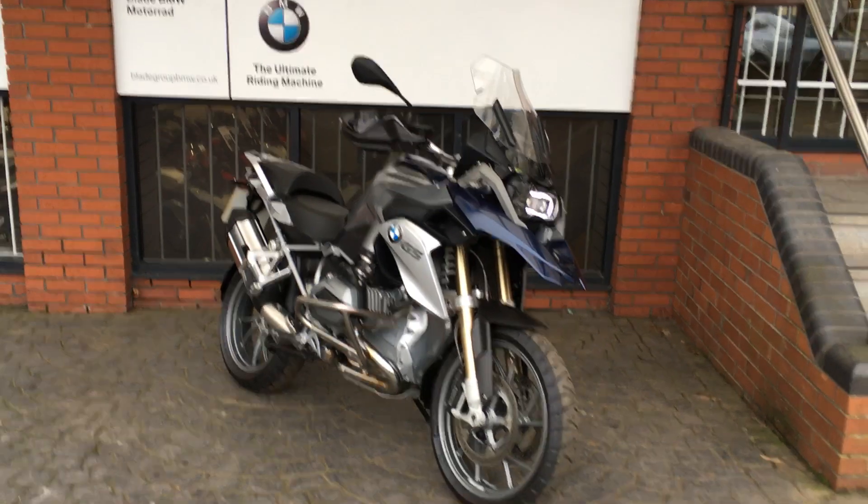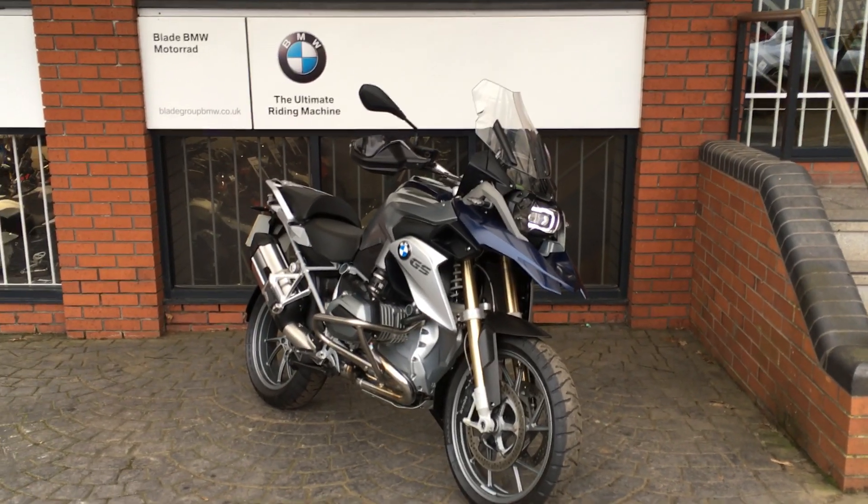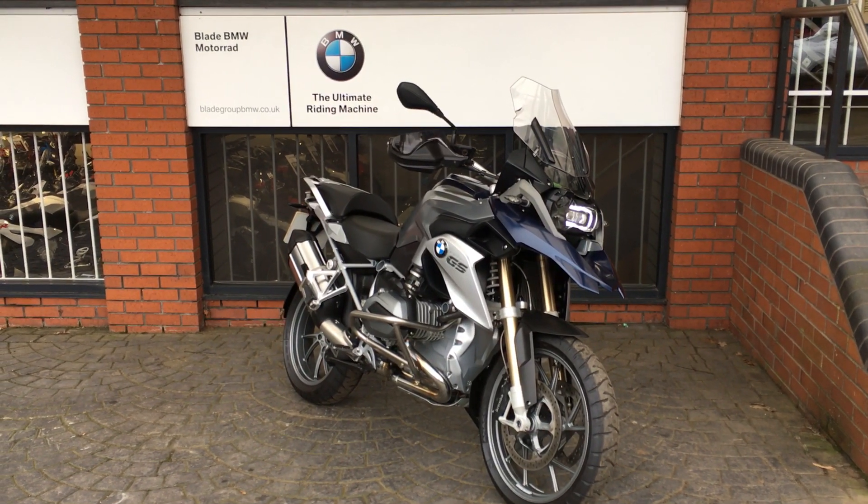If you're interested in this particular bike, please make an inquiry online. We can value part exchanges and sort out a finance quote for you, so please get in touch.